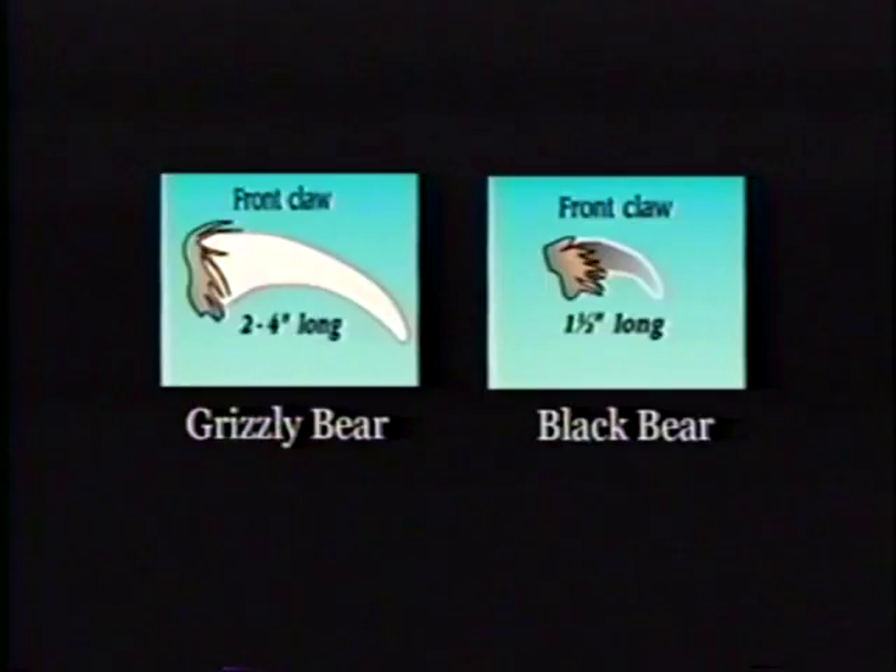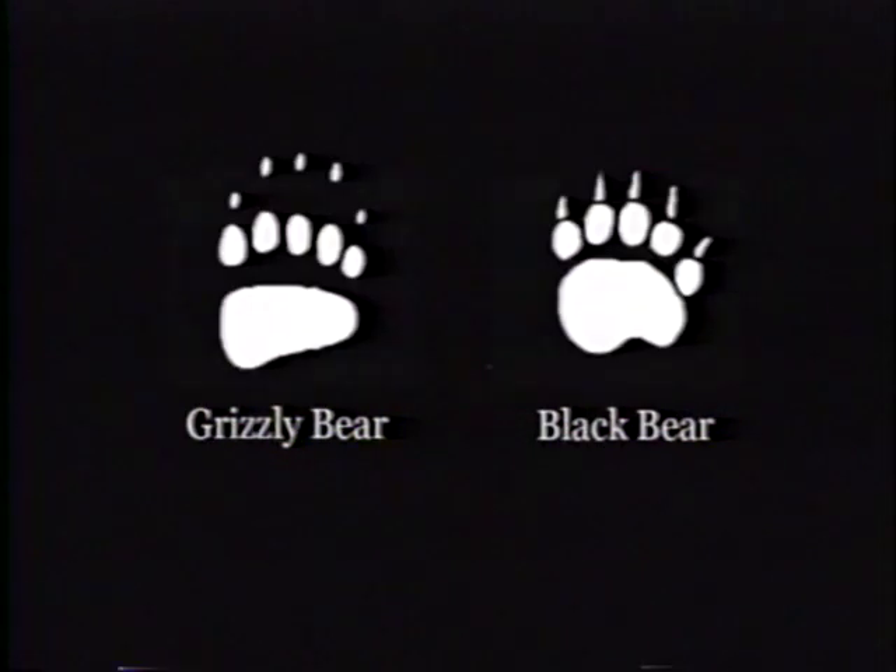The claws on a grizzly's front feet are about the same length as a man's finger — roughly two and a half to five inches in length. They are considerably longer than those of the black bear and usually show up in footprints left behind. The toes on black bears are in a noticeable arc while the grizzly's toes run in an almost straight line.